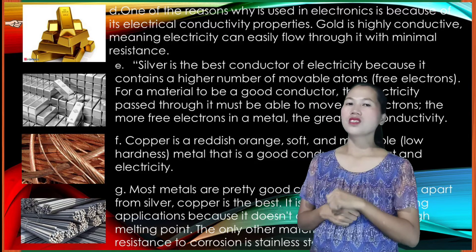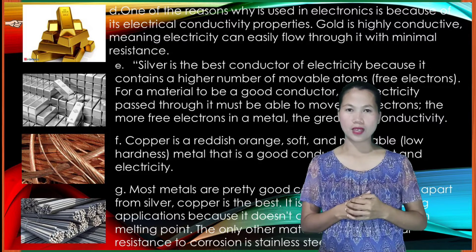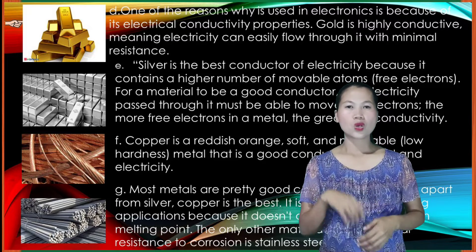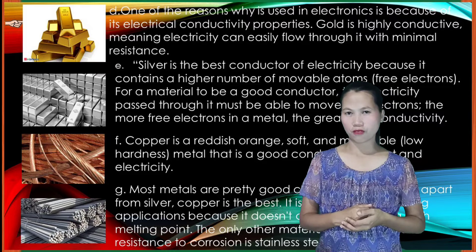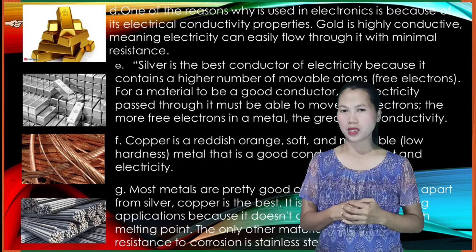One of the reasons why gold is used in electronics is because of its electrical conductivity properties. Gold is highly conductive, meaning electricity can easily flow through it with minimal resistance.